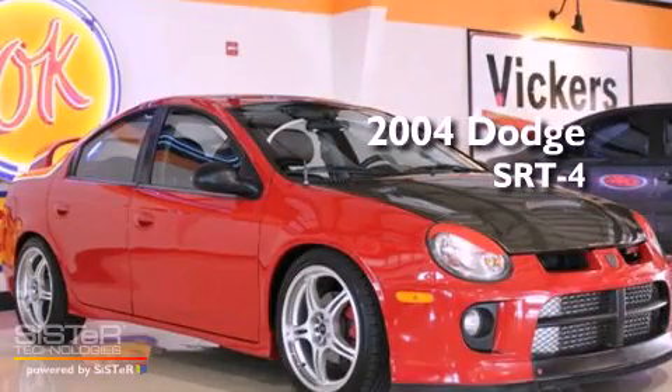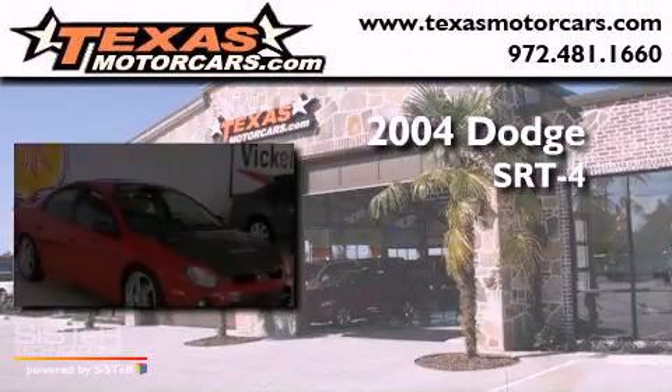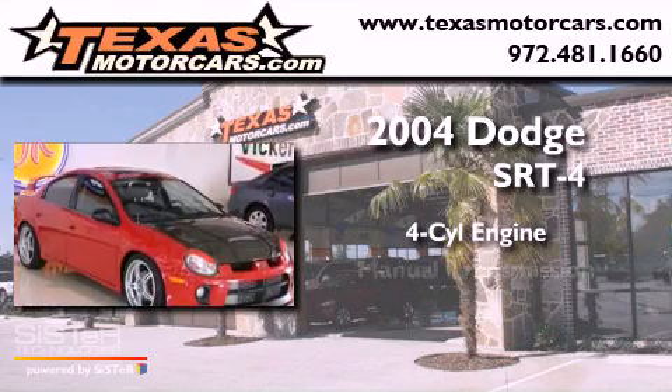This is a 2004 Dodge SRT4. It has a four-cylinder engine and a manual transmission.